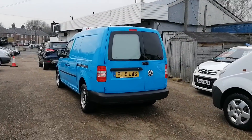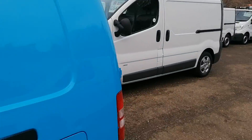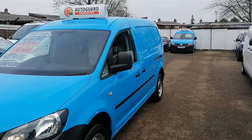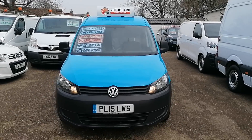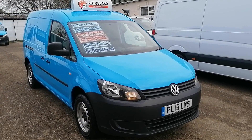It's the Volkswagen Caddy Maxi at iCars in Peterborough. If you've got any questions or you'd like to arrange a test drive, all my details are on the website and I'd love to hear from you. Thank you very much.